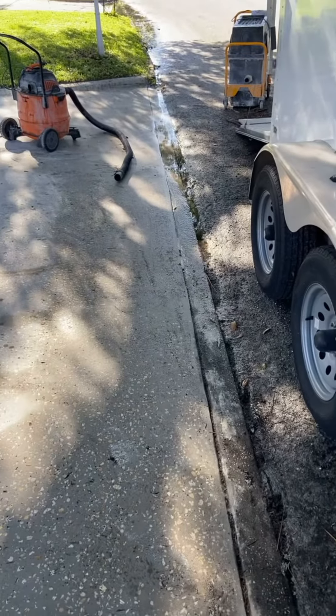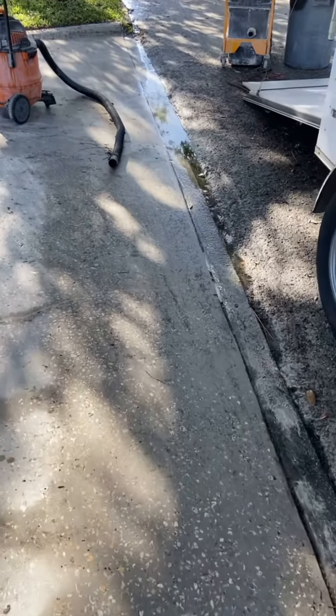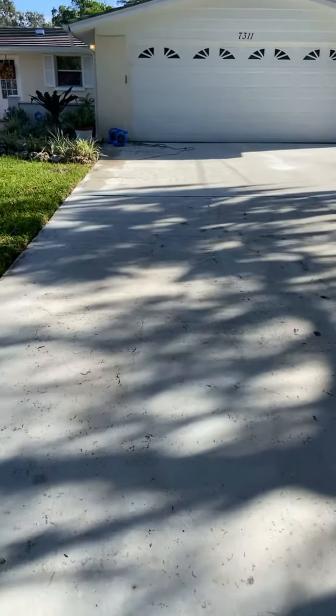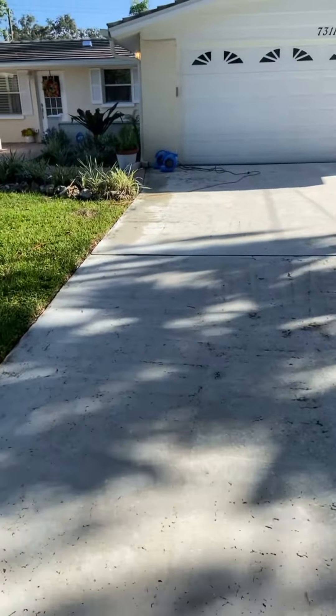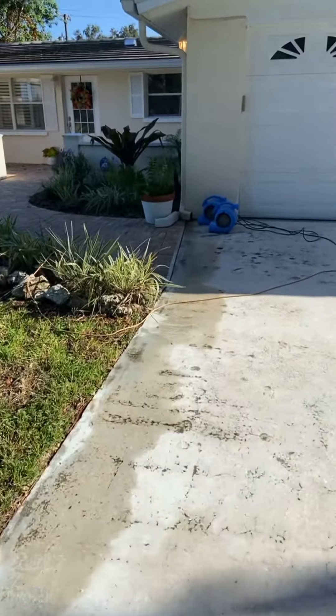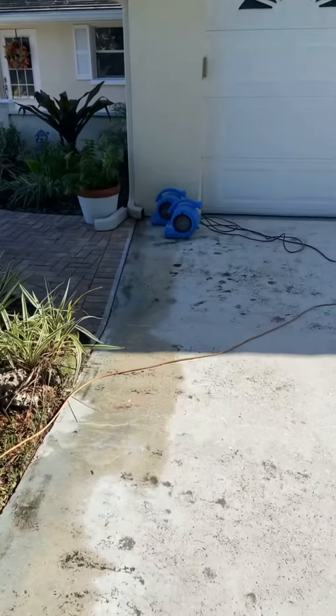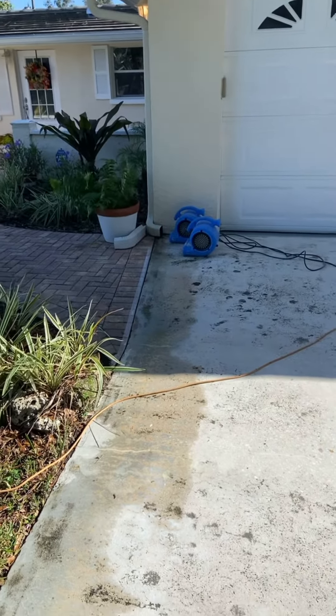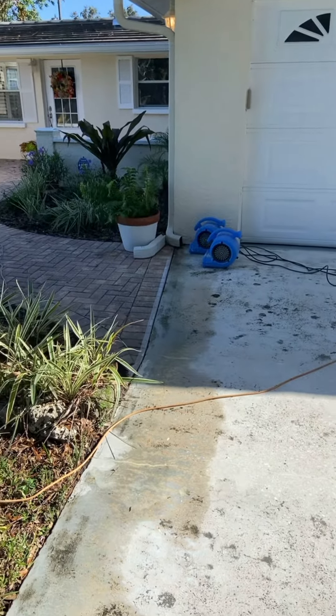Still working on getting this to dry up. Got most of the water out and we're drying up top here. Once I get all this dried up I'm going to start sealing it. Pray that we get this done today before it rains and fills up with water again.